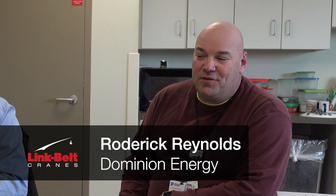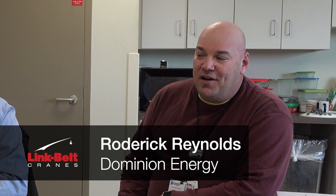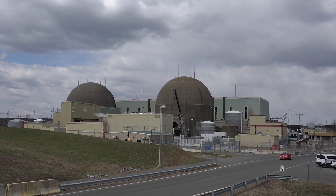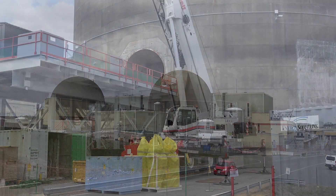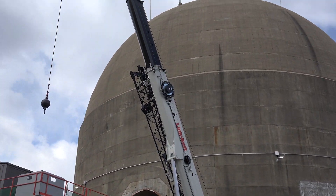My name is Roderick Reynolds. I'm a lead technician here at North Anna for Dominion, and we really like this crane, this Link Belt. We really bought the Link Belt because of the technical support. We know these guys, the technicians, personally, and their product support is outstanding and second to none.